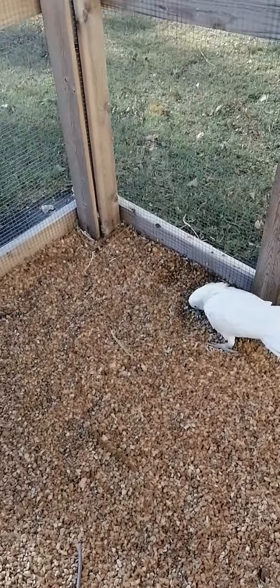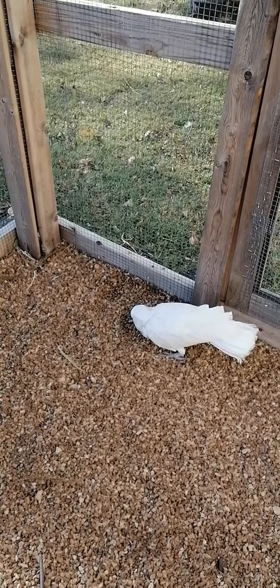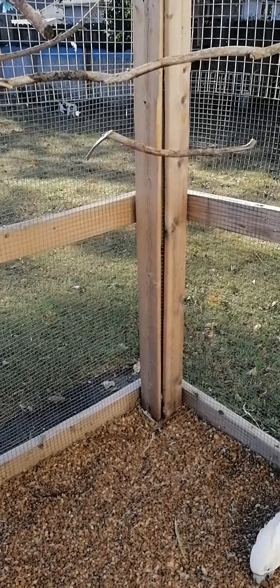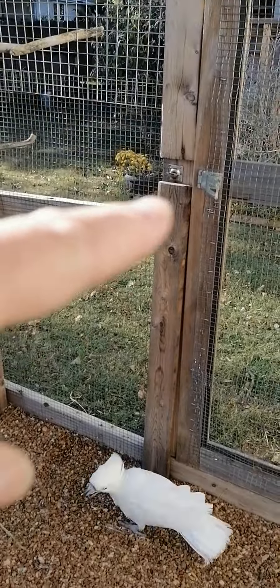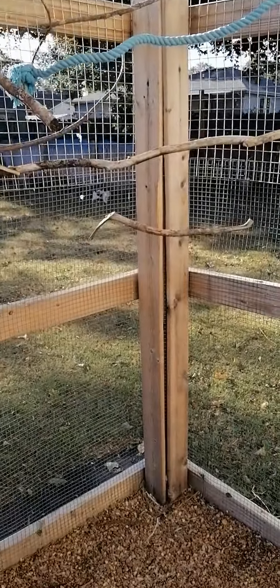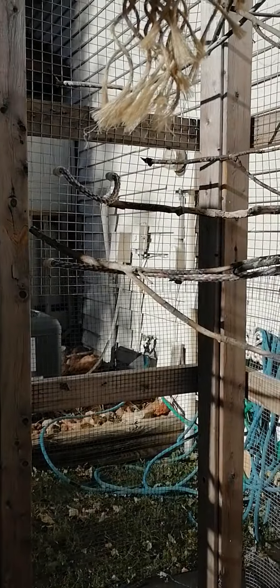He was just climbing around in here. I've got to keep a close eye because this aviary is not designed for such a large hook bill. The first thing he starts to do is chew on the wood. Thank goodness it's untreated — that wood on the inside is untreated wood. I covered all the treated wood with untreated wood, and the other is covered by wire.